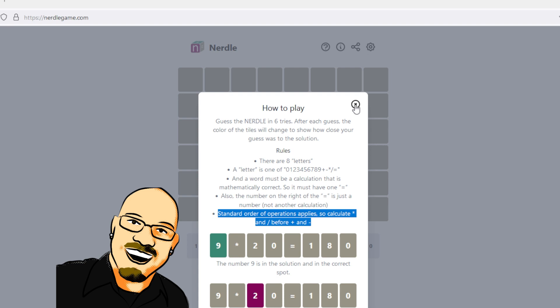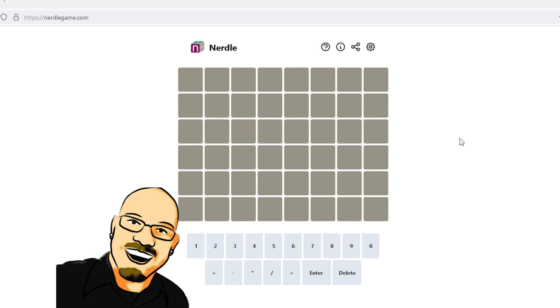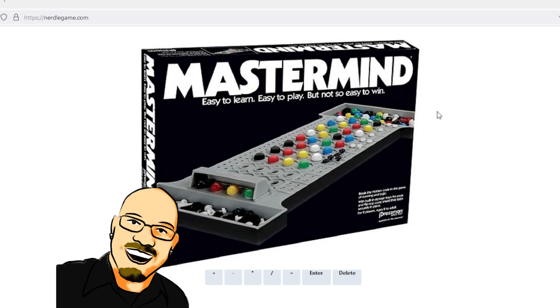I haven't tried this puzzle at all — this is my first time attempting any of these. But I have reviewed the rules and I have some ideas about how to approach this. I want to revisit the progenitor game that brought about Wordle and Nurdle and all these types of things, and that is Mastermind.